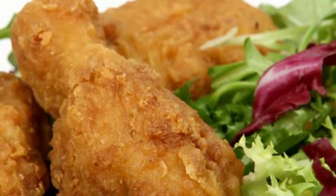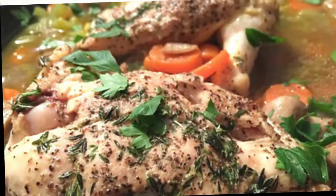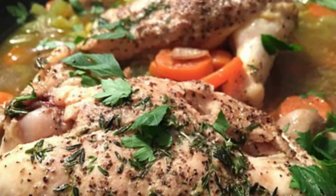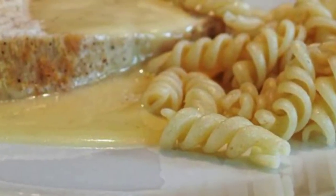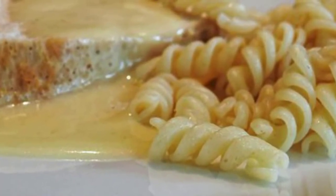2. Chicken Breasts. A chicken bosom is an awesome wellspring of lean, low-fat protein. This well-known muscle-building staple will enable you to modify muscle tissue in the wake of preparing. A 6-ounce chicken bosom is just around 180 calories with an astounding 40 grams of protein, also just 2 grams of fat and zero carbs.